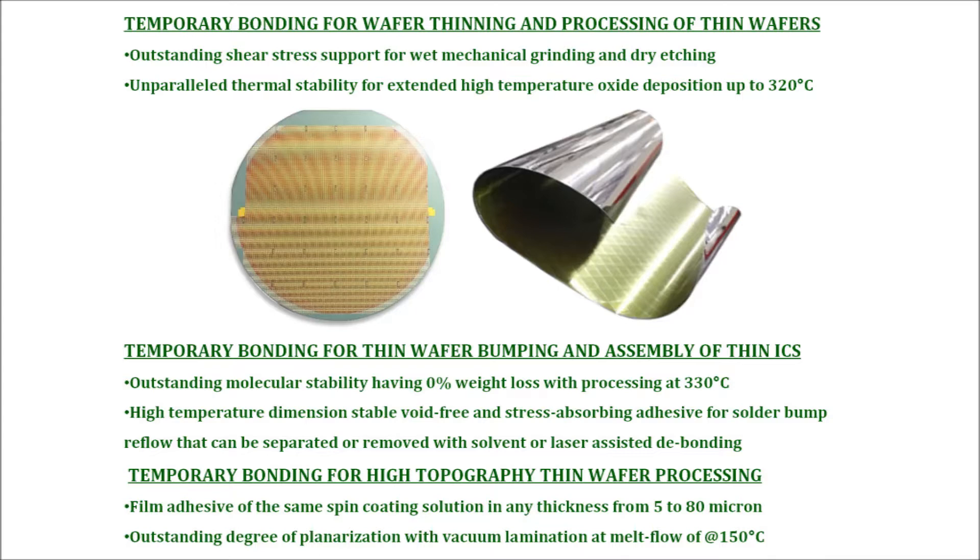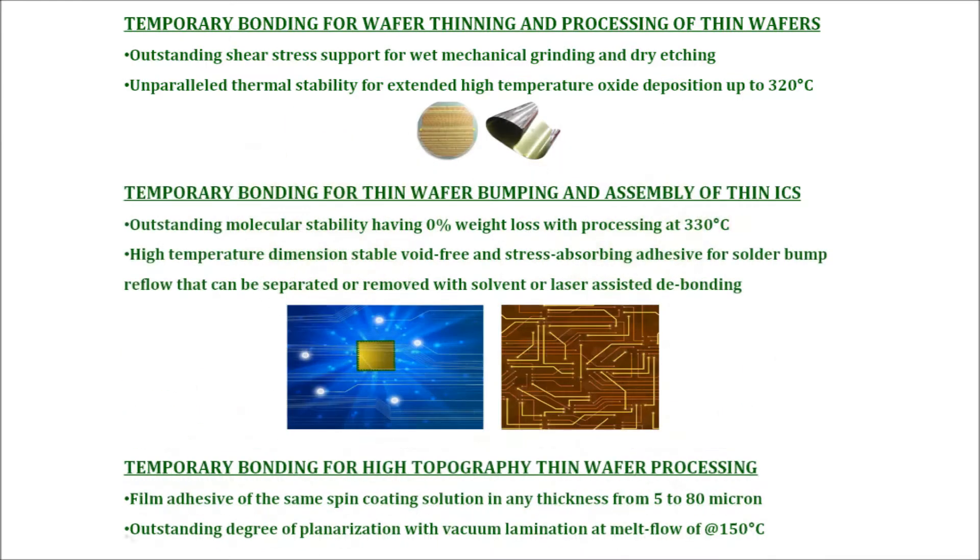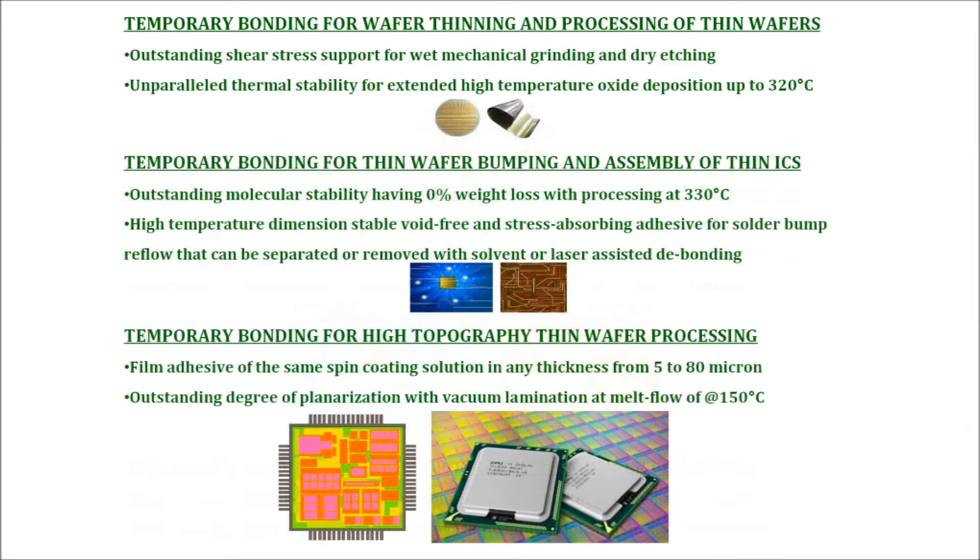AIT high-temperature capable WPAs can all be removed with heat sliding and solvent assisted release separation processes, removing the adhesive without additional cleaning in most applications. WPA-TL-330 can also be removed via laser assisted processes.